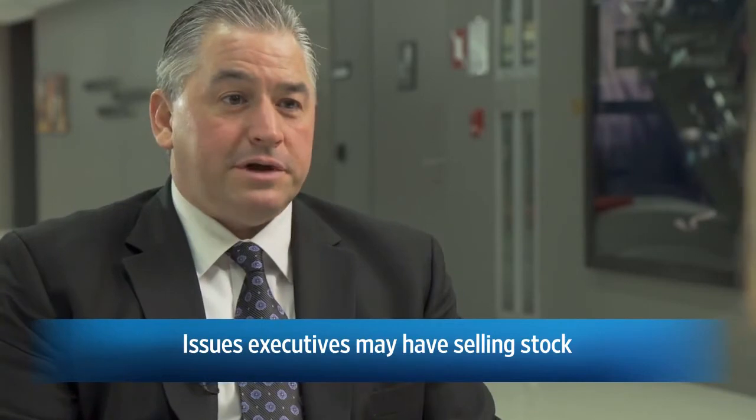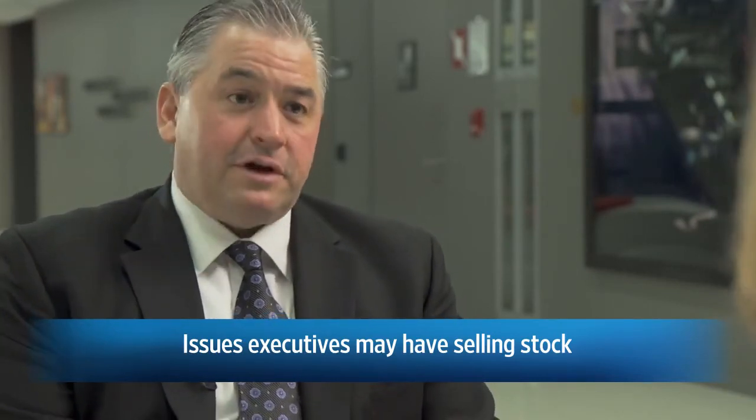Appearance is everything. As an executive of a major company, you certainly don't want to give the appearance of divesting yourself too much. Some companies have requirements that you have to keep a certain amount of stock. So with the executives we work with, we develop a pattern — over one year, two years, whatever. If we take a client that has 500,000 shares of stock, we may develop a pattern over a five-year period to sell 100,000 per year, selling 25,000 per quarter or whenever the window is open. Having the pattern set up and then implementing the strategy to exit the stock is key.